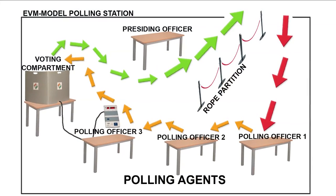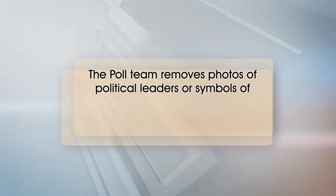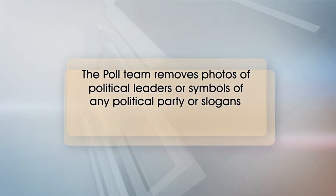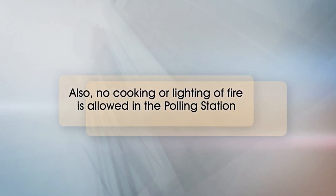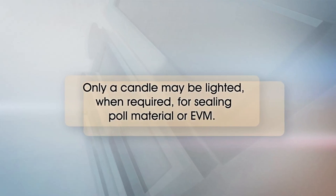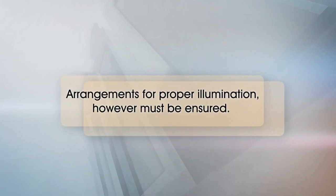A typical layout for a single election could be like this. The poll team removes photos of political leaders, symbols of any political party, or slogans until the polls are over. Also, no cooking or lighting of fire is allowed in the polling station. Only a candle may be lighted when required for sealing poll material or EVM. Arrangements for proper illumination must be ensured.